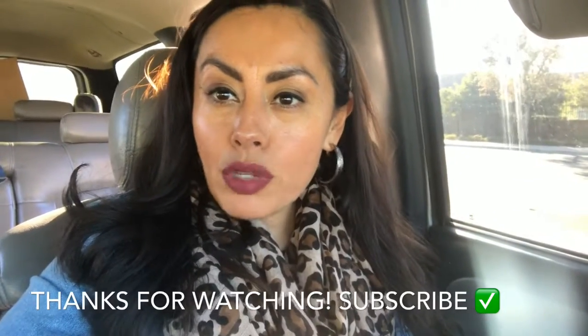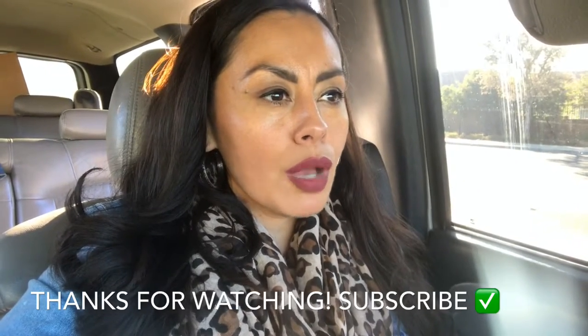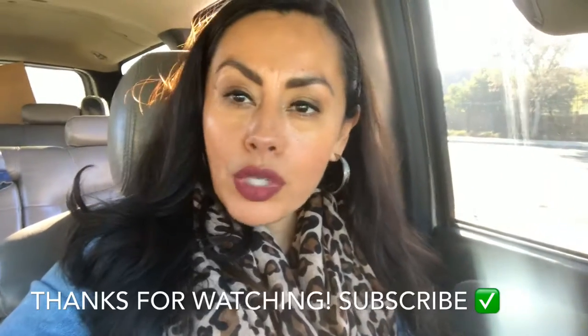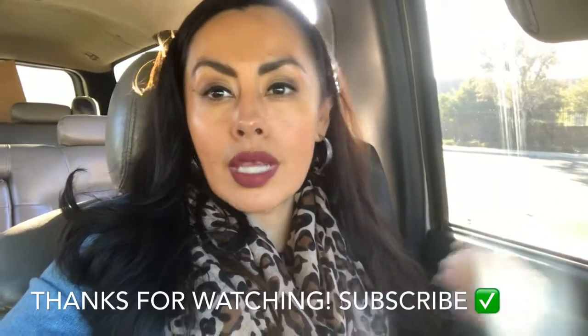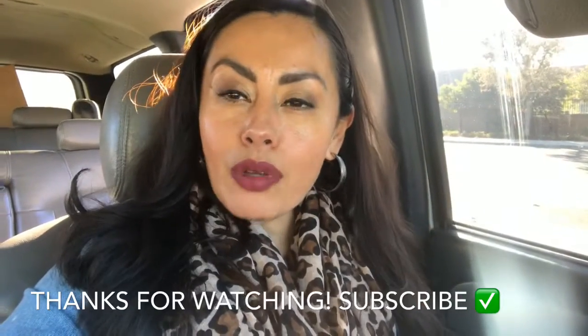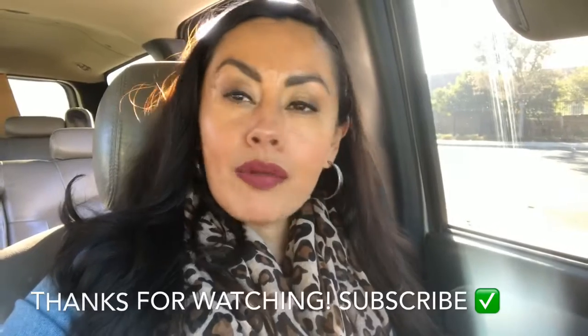Make sure you guys subscribe to my channel — I have a lot more videos coming your way. I like to show food videos, fashion, and crafts. Those are just the things I love doing. I love sharing with you guys the things I enjoy. Anyway, I will talk to you guys later — have an amazing rest of your day!